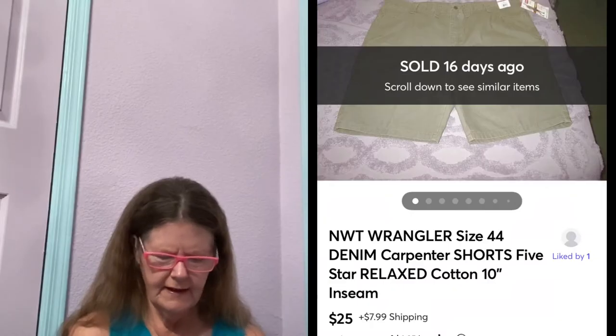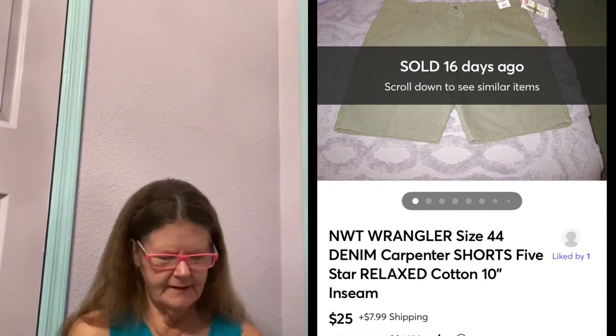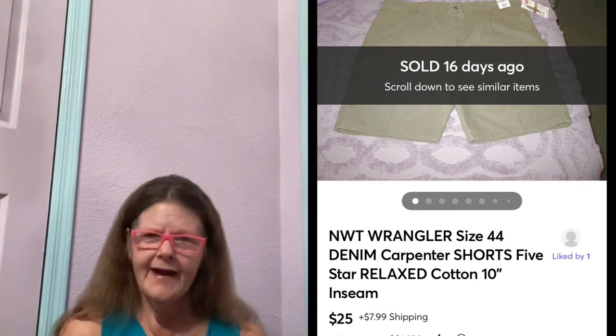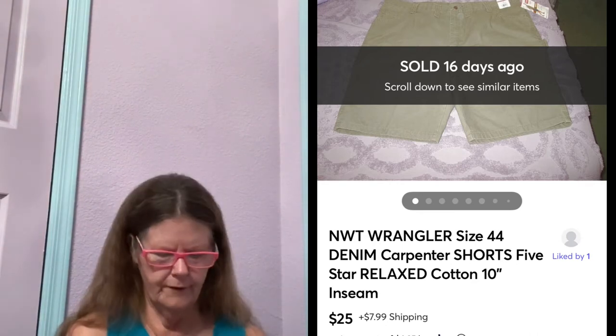The last thing to sell on the 13th was on Mercari. It was these new with tags Wrangler 5-Star Carpenter Jean Shorts in a size 44. I picked these up at a small thrift store, paid $6 for them. I had these listed for $25, and that's what they sold for. I love Wrangler jeans — a lot of people love Levi's, but I like Wranglers.